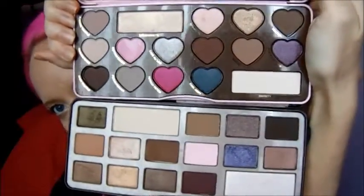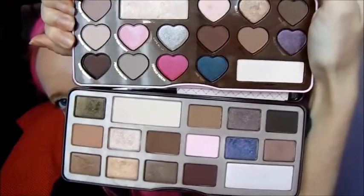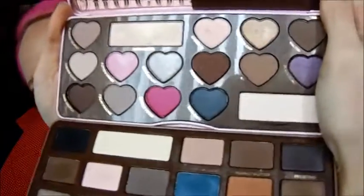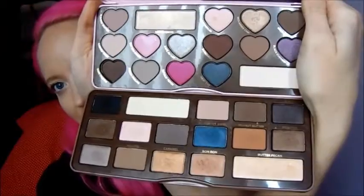I love this — it is very different from the previous two. Here is the original Chocolate Bar palette and the Bon Bon palette on top so you can compare the colors. They are very different, and then the Semi-Sweet Chocolate Bar is these two right here so you can get a good idea of just how different they are.